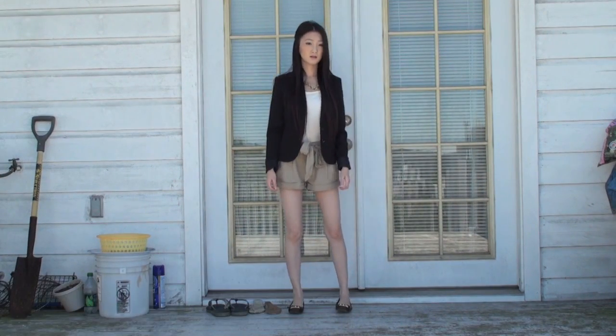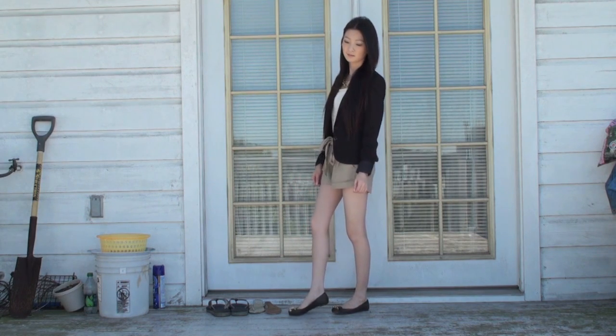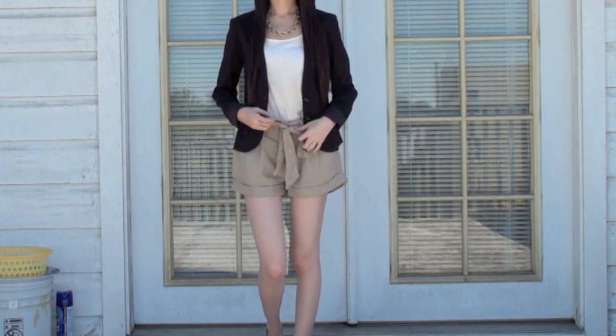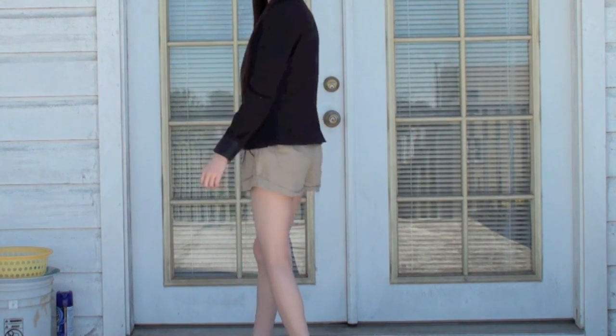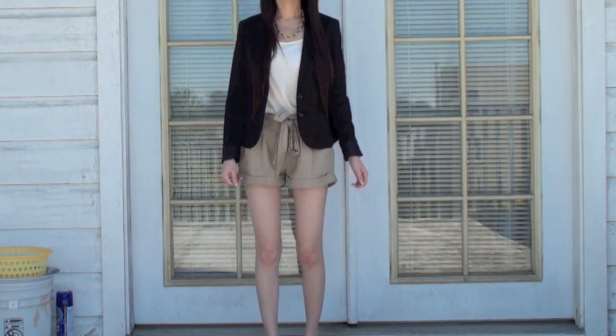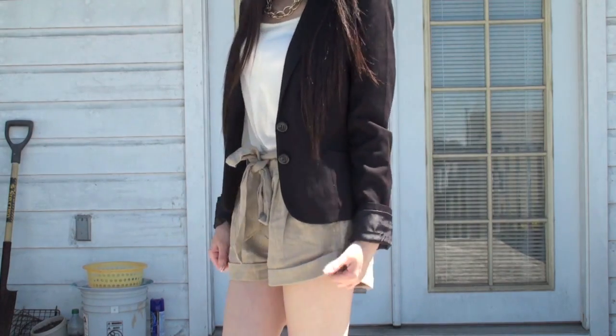This next outfit is still very casual but looks more sophisticated and classy. I tucked the top into a pair of khaki shorts and threw on a blazer. I'd wear this look if I were going shopping or out for lunch.